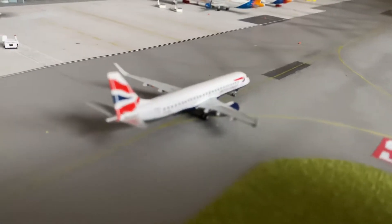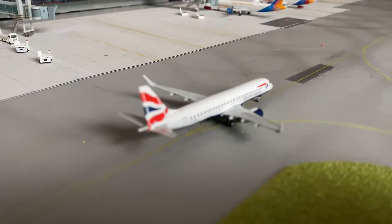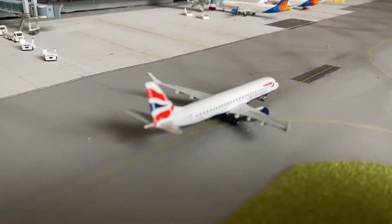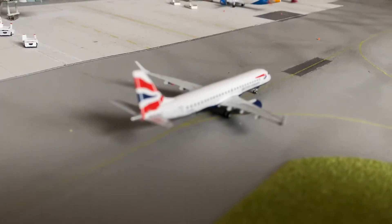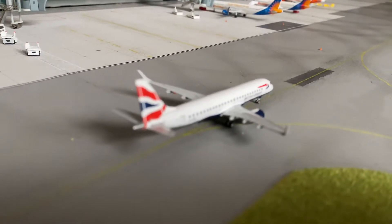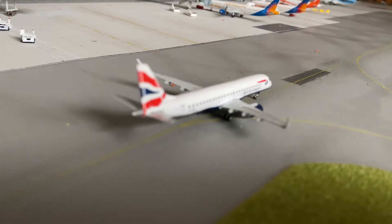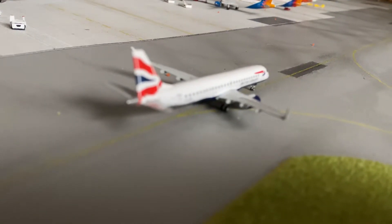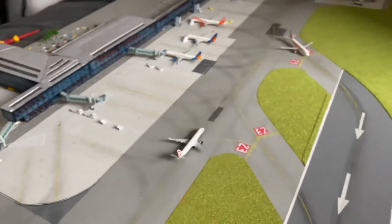Next up, we have the CityFlyer E190, which will be operating the flight out to Ibiza. Ibiza operates five times a week and it's met by either Rotterdam, Florence, or Malaga — I can't quite remember all the routes for the CityFlyers.